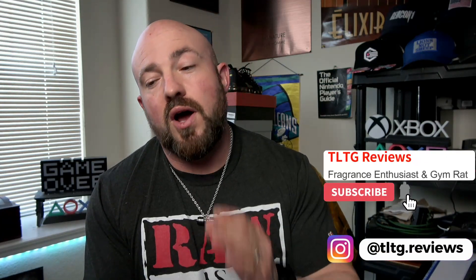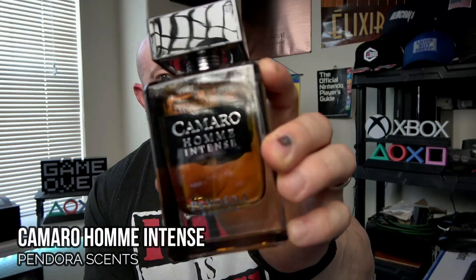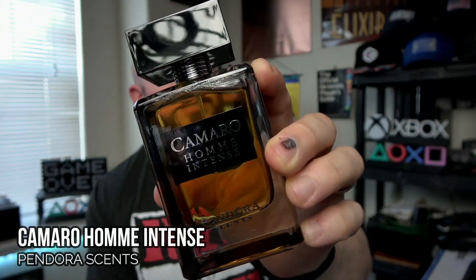What's going on guys, welcome back to the channel. I'm quite excited to talk about this one — it floored me at how good it actually was and how well it replicates the vintage formula of Dior Homme Intense. It's from Paris Corner, in their Pandora Sense line, and this is called Camaro Ohm Intense. We're gonna dive into this one, stay tuned.